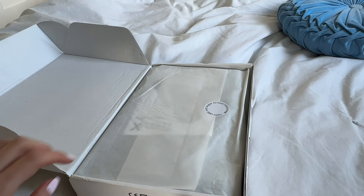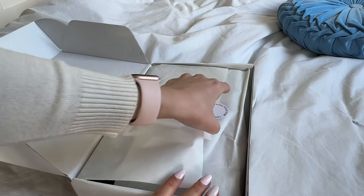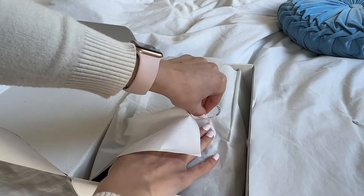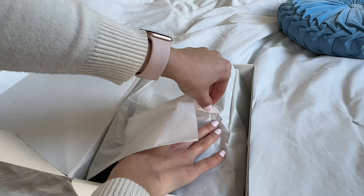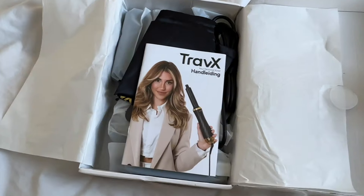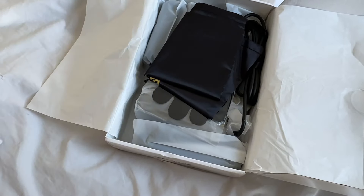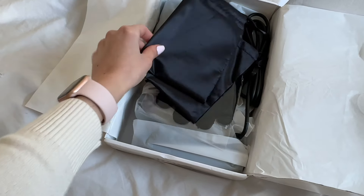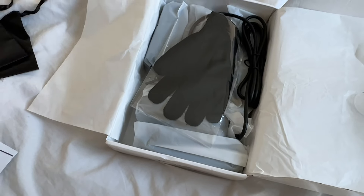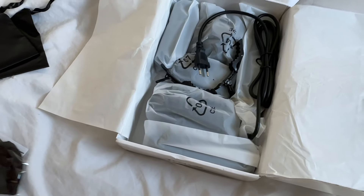I just received this package — let's see what's inside together. So this brand sent me their hair styler and I'm going to be creating a bunch of UGC videos for them. I can't wait to try it because it's supposed to be a Dyson Airwrap dupe.